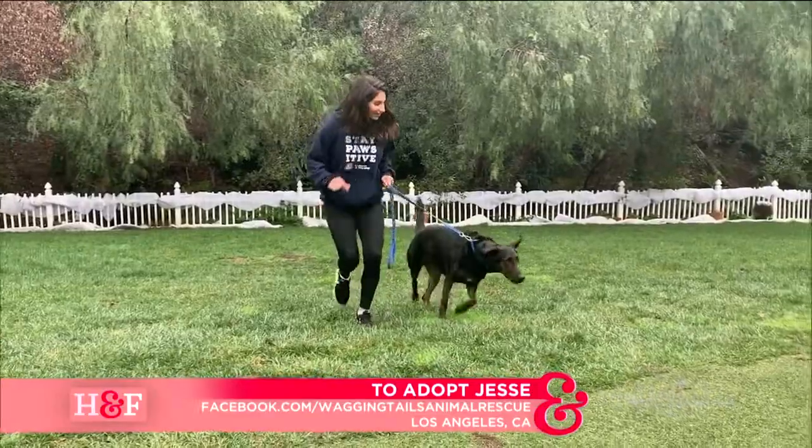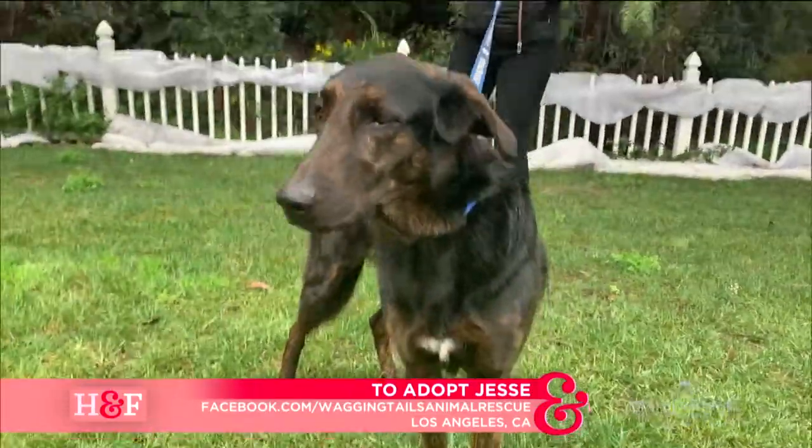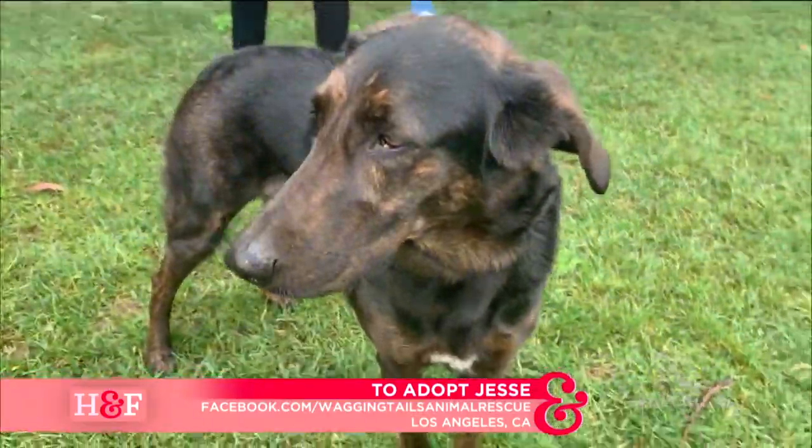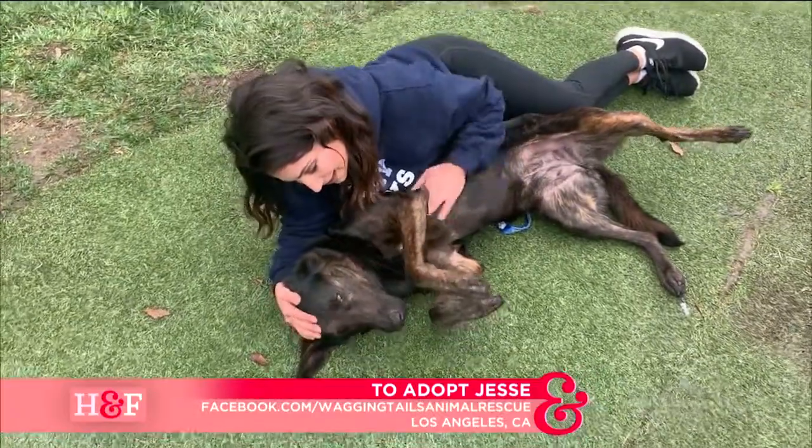Yes, there are so many wonderful animals that still need a home, and if you remember, we started this week with Jessie. She was a lab shepherd mix — beautiful girl. She's located here in Los Angeles with Wagging Tails Animal Rescue. She is majestic looking, and I had to get down on the floor with her because she just wanted belly rubs.